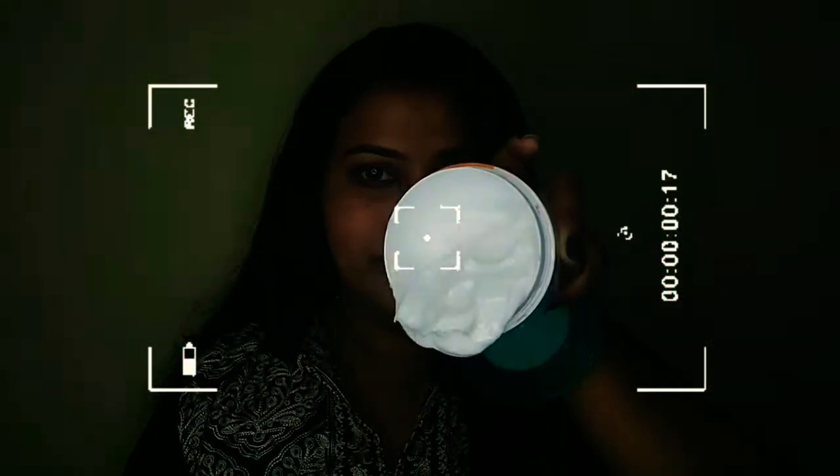Hey, welcome back to my channel! If you are watching for the first time, hi, I'm Rohita. In today's video I'm going to be sharing some of the restocks I did for the month of February. February has too many empties in it, so stay tuned for the empties video — it will be out soon after this video.